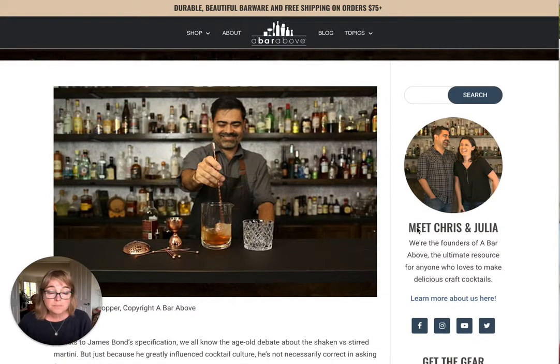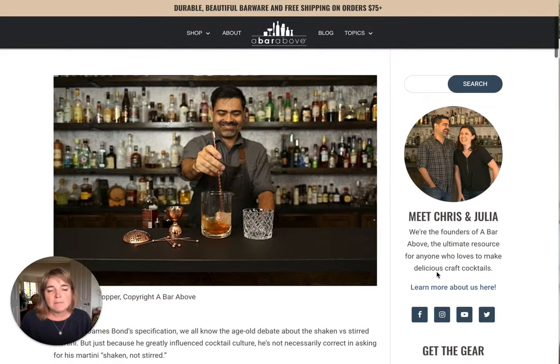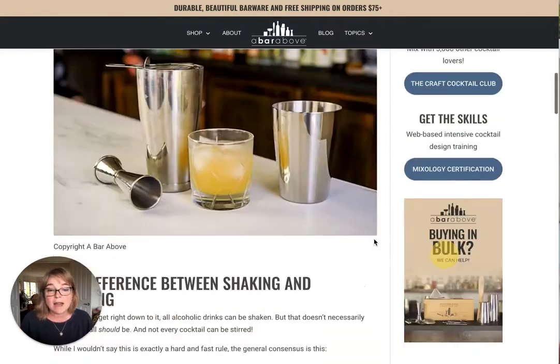Simple circle, which is fine. 'Meet Chris and Julia' — it doesn't have their last names. They're just the founders, the ultimate resource. It's very simple. They haven't said they've worked for 50 years in London being bartenders, or listed certifications and MBAs and degrees. But you can see their love for it because they've got a great background there. 'Learn more about us here' is perfect, and then links through to the business's social media. That's great for Google.